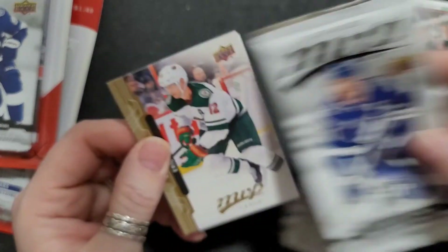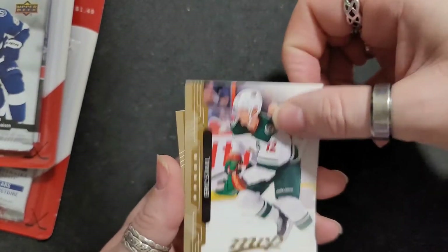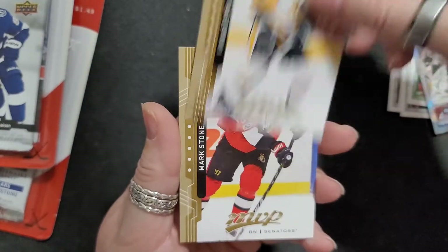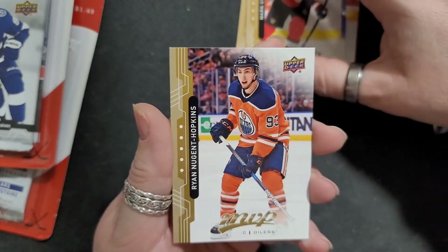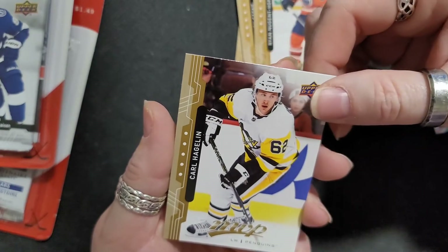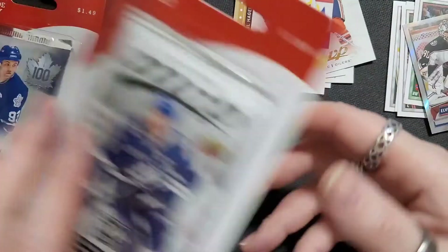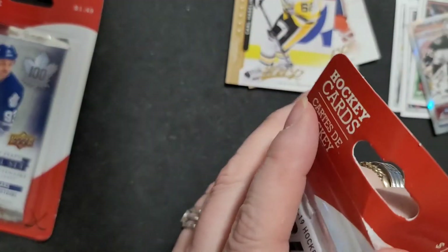Alright, who do we got for MVPs? We got Eric Staal, and then we got Kris Letang, Mark Stone, Ryan Nugent-Hopkins, and Carl Hagelin. Okay, let's open the second pack — it's a pretty good buy.